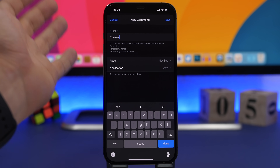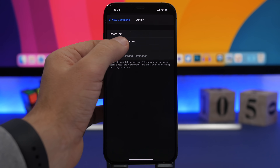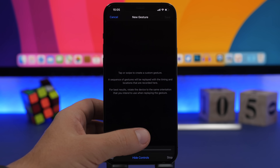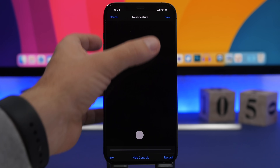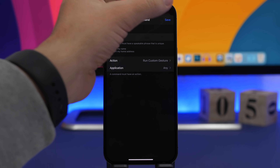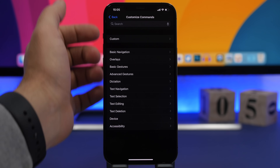Now with 'cheese' entered, go ahead and tap on Action and tap on Run Custom Gesture. Right here, just make sure you tap once and then tap the Stop button. Tap Save, then tap Save again, and now you're good to go — you have the command saved.